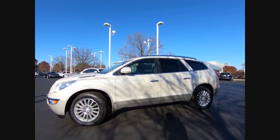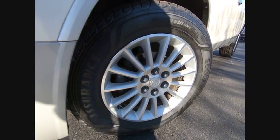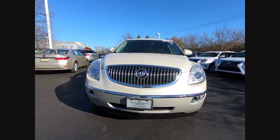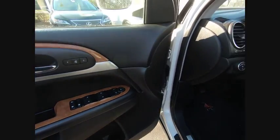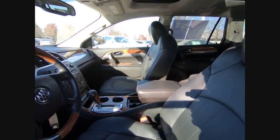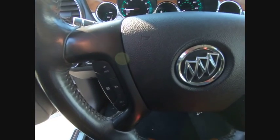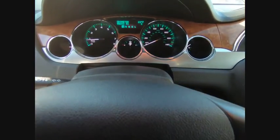This beauty will make even your house keys jealous. Drive it today. The Enclave is a great option.